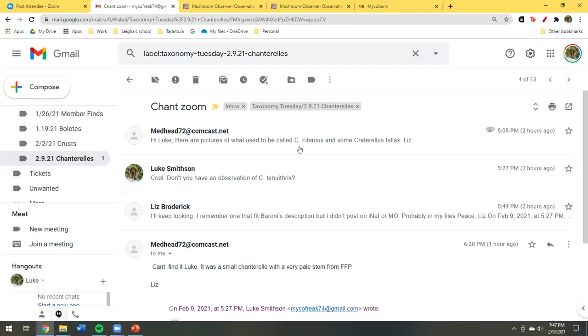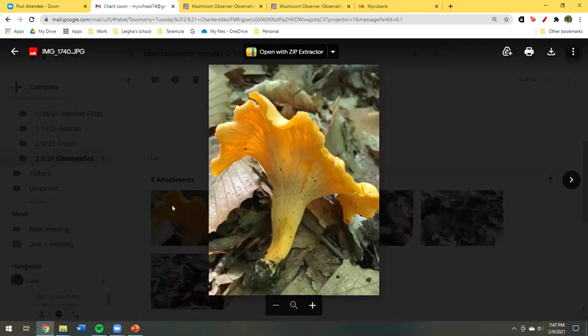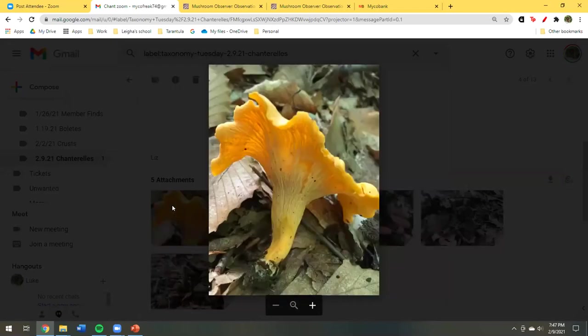Now going to Liz's photos. These are the cibarius group — nice blunt gills, smell like apricots, beautiful. They grow clustered, a few at a time, under lots of beech in central New Jersey. Looking in the Besette Carolina book, they're calling it C. piniicola. Though I'm not sure that's true up here — I think piniicola is more of a southerly species. In Mercer County, maybe — but unless you do a DNA test, we're not going to know.